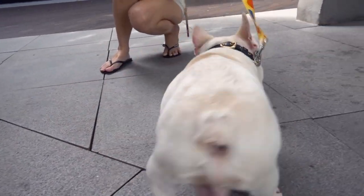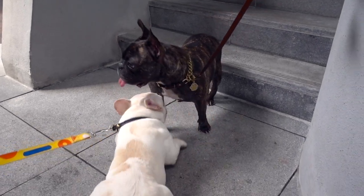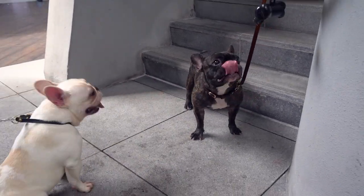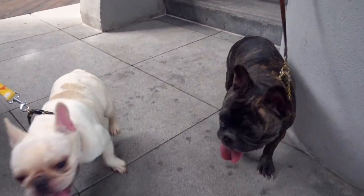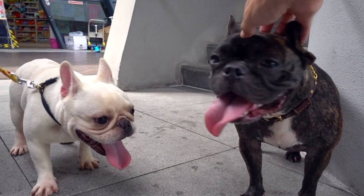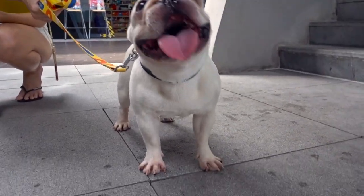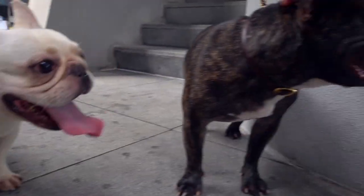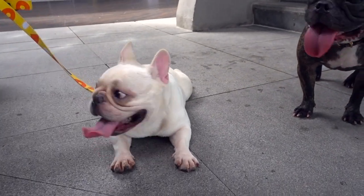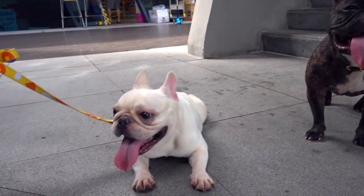So they're quite tired. Bella doesn't particularly seem to like Ollie because Ollie is invading into her space, so we're going to have to change that. Bella, don't play with your little brother. Good girl. Ollie is tired — he has less stamina than Bella. Bella just wants to get away from him.